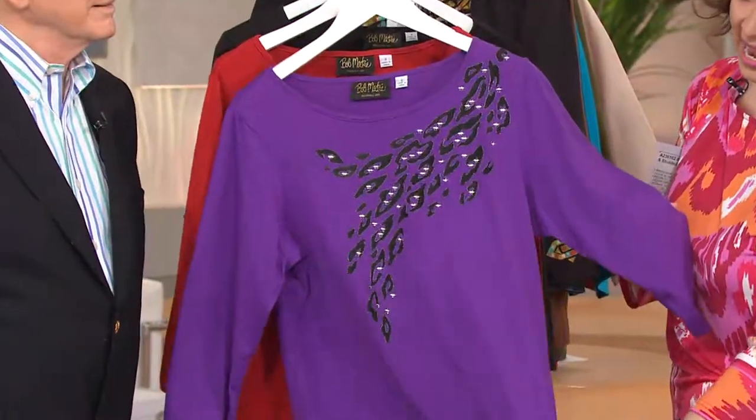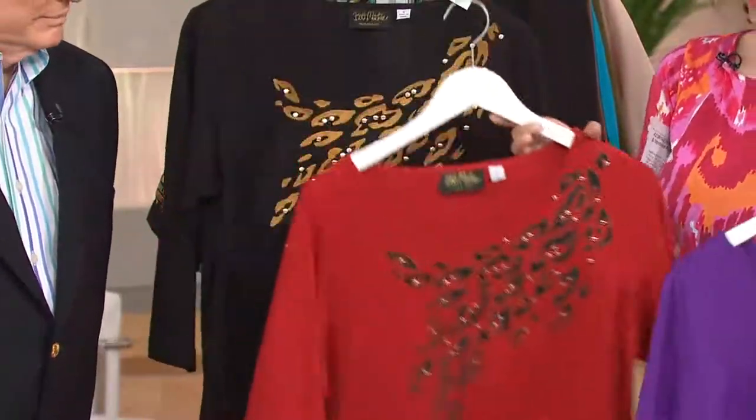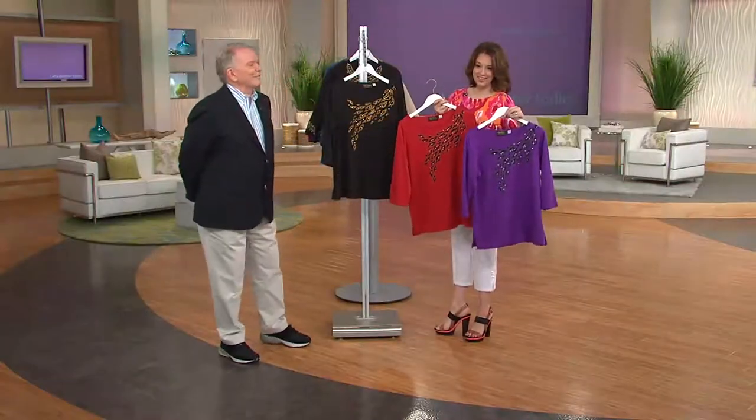That's going to be hand wash and hang to dry — the purple, the gorgeous russet, or your choice of the black. Oh, that black really stands out. I always ask Bob if he has a favorite color. There's no way — I don't have a favorite color. I have favorites.